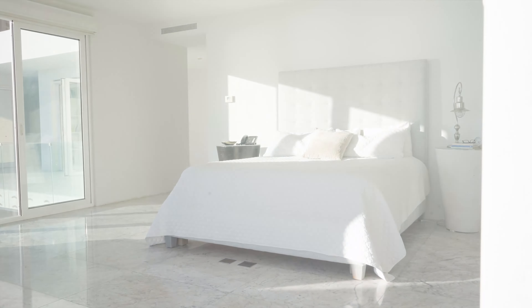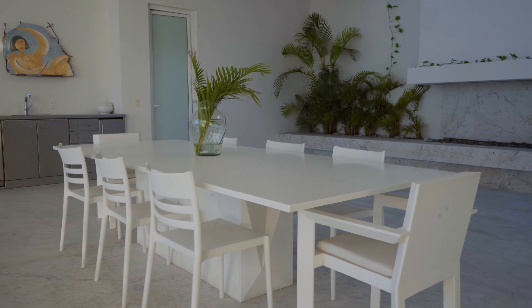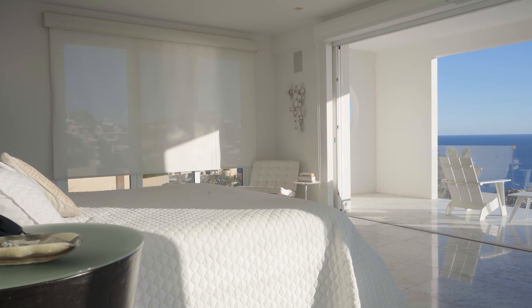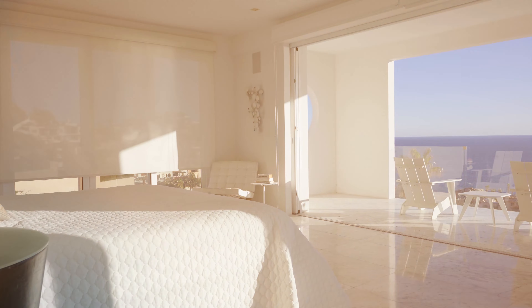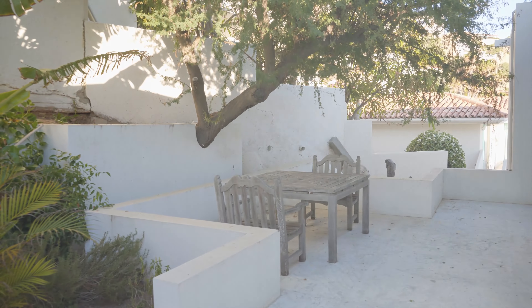Mostly we have colonial style here and this is something completely different — almost a Greek look. I love the white. I love everything about it. The bedrooms all have fantastic views, they have private baths, big huge closets, and a private patio.